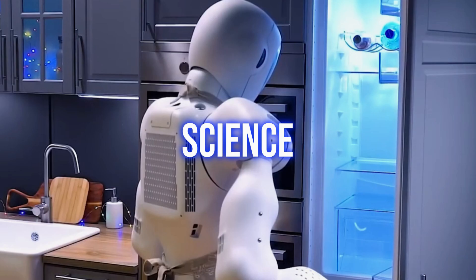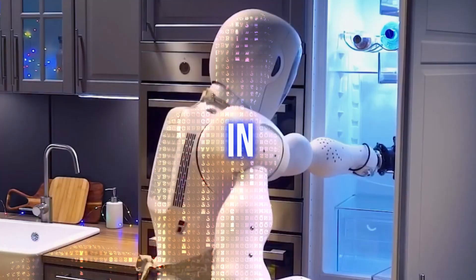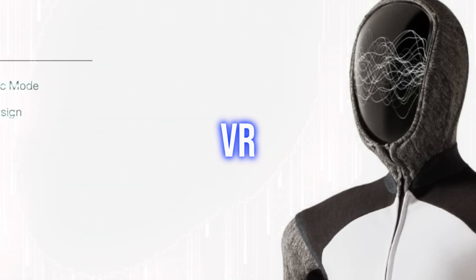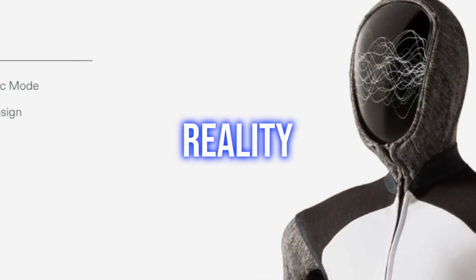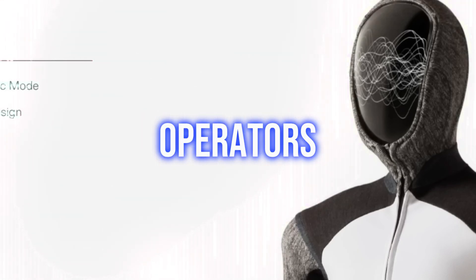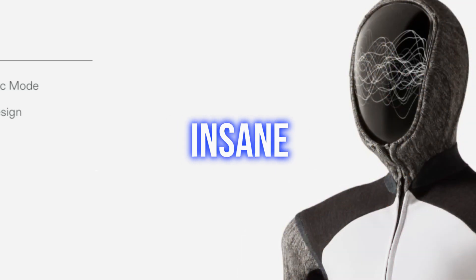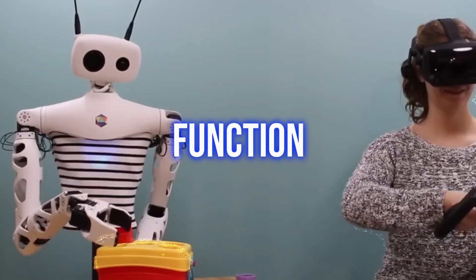While this might sound like science fiction, Neo's ability to grow smarter as it operates has set the bar high for competitors. It also introduces a remarkable feature known as the VR Teleop Sync Mode. This technology enables the robot to be controlled remotely through virtual reality, similar to how we control avatars in digital spaces. Operators can manipulate Neo in real time even from a distance, and it can learn from these VR teleoperation sessions, improving its ability to function autonomously.